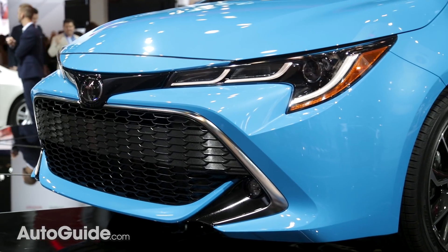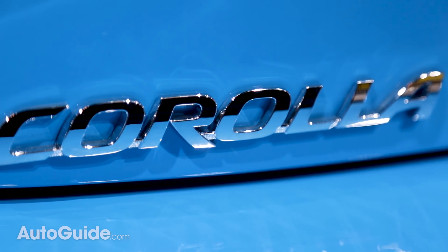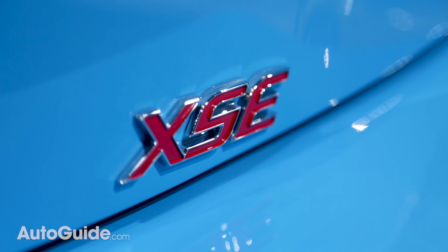The more interesting news is found under the hood, where there's a brand new 2.0-liter 4-cylinder engine with port and direct injection. We still don't know how much power it makes, but Toyota promises it will be more powerful and quieter than the old 1.8-liter.